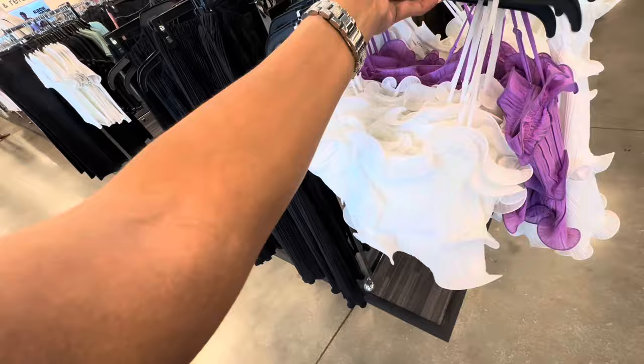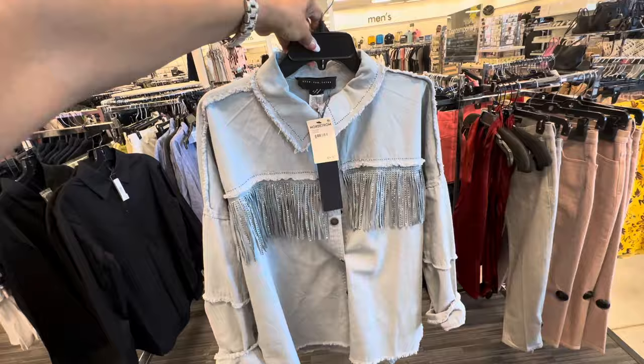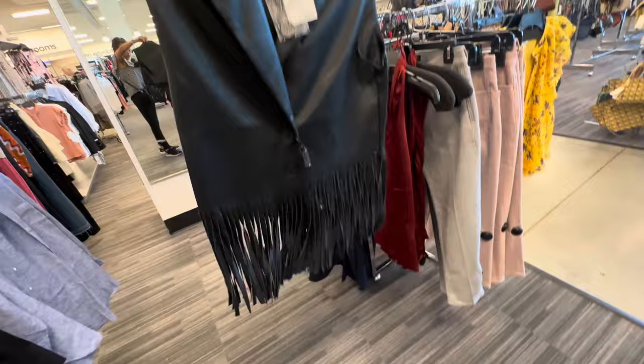Look at this cute little top right here — they have it in white and purple. Spaghetti strap that can be adjusted. $35. So, look at this beautiful — I would call it a cowboy shirt, right? I love the fringe and the rhinestones. $50. They even have the vest with the fringe. $50.